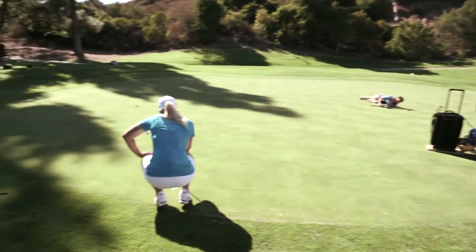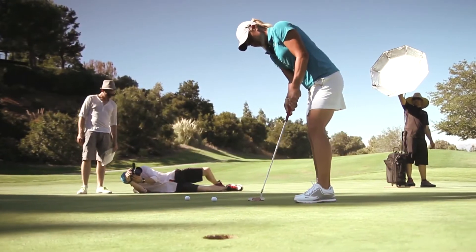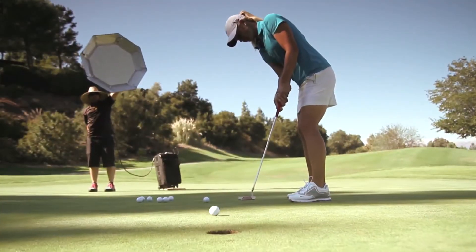With the Method putter that I have in my bag, I know the ball comes off perfect every single time. All you want to do is go out there and be instinctive. You want to be an athlete even when you're putting.